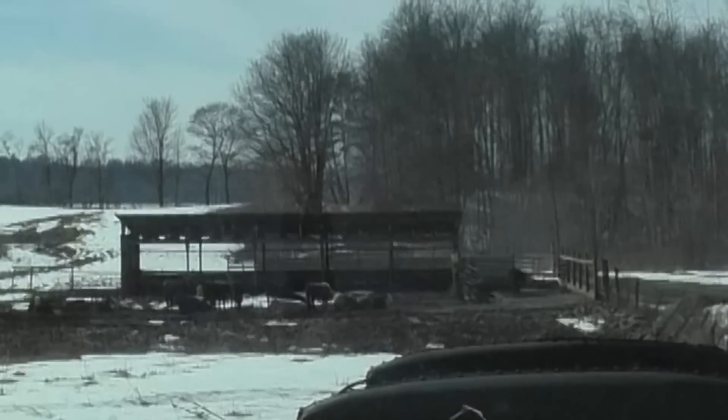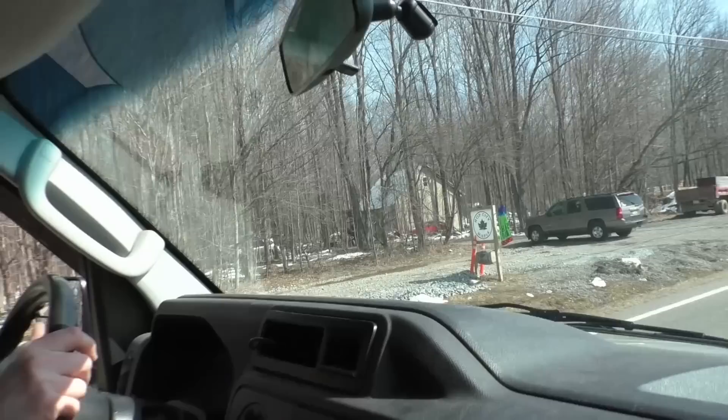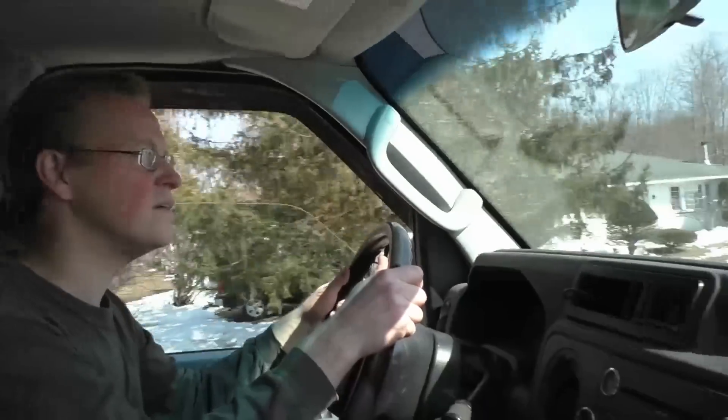Look at the cows — those must be their beef cattle, Art. Look at that cow, it's laying down. So they really made a big production out of that maple syrup. Previous years they just got a handful of buckets, but that was a professional maple syrup production, unlike ours, which we just use buckets.